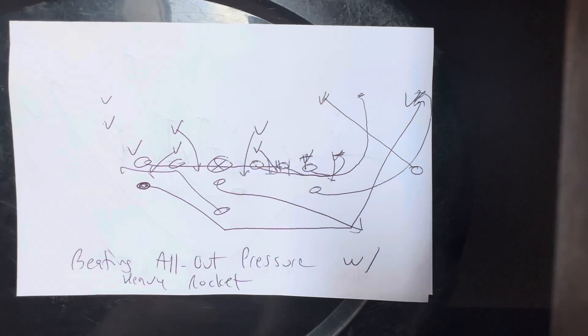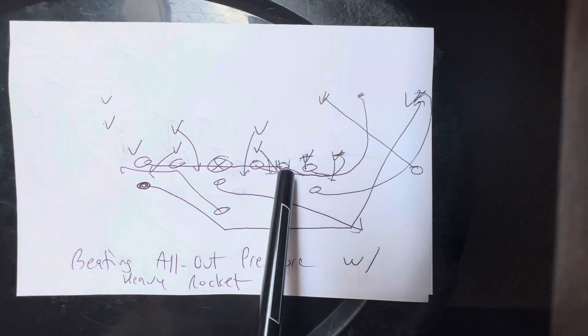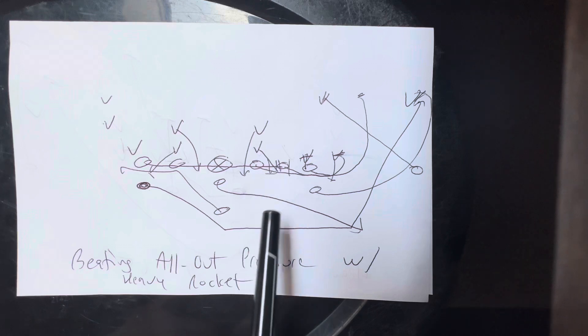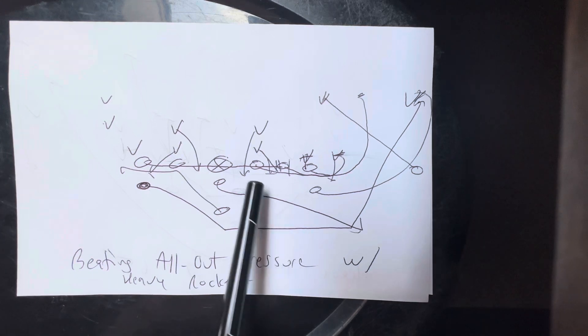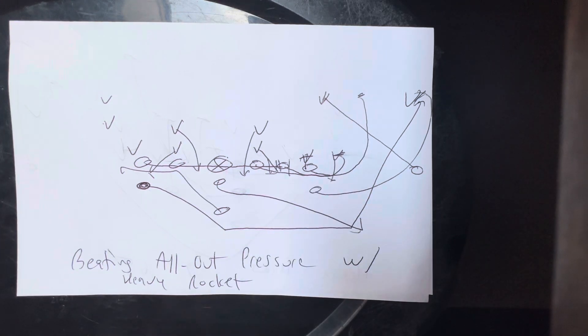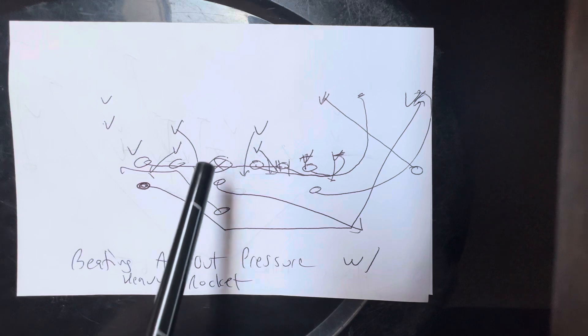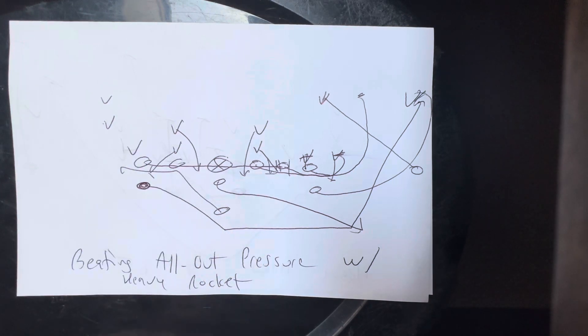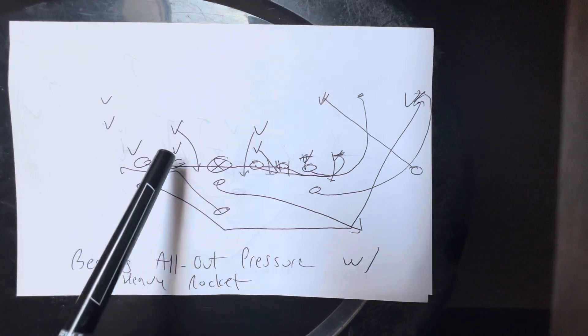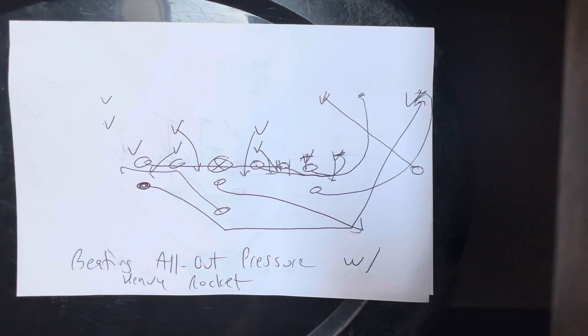The heavy tackle will block down on the C-gap player. The guard and the tackle will pull. The tackle will pick off the blitzer — all he's got to do is get into his chest and it's a win. The guard will overlap that block and end up blocking; good chance he'll end up on the safety and you'll get a double team on the safety. The center chases the guard, the backside guard chases the center, the backside receiver chases the backside guard. The B-back touches the guard, finds out, and blocks the first threat from the guard out.